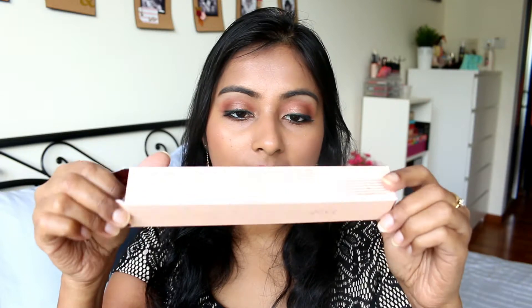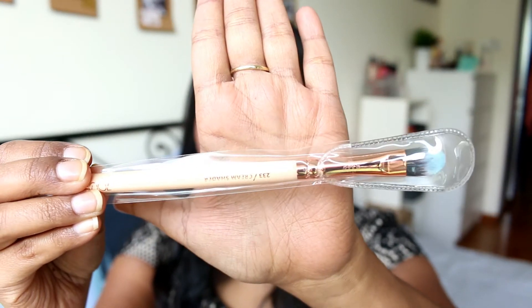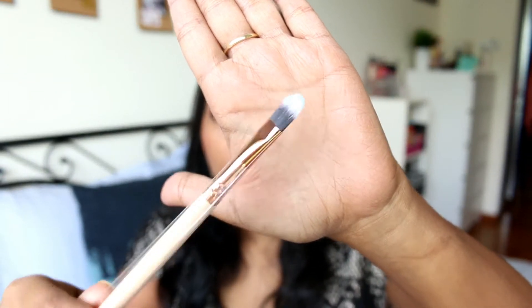I also got the Zoiva Cream Shadow Brush, the 233. It comes in a really nice box and I got the rose gold version. I love that Zoiva brushes come so nicely packaged — they have a cap for the brush. This is also a flat shadow brush I got specifically for applying shimmer shadows. I applied some with it and quite liked it, though I was hoping for something more. I'll just use it a bit more and see.